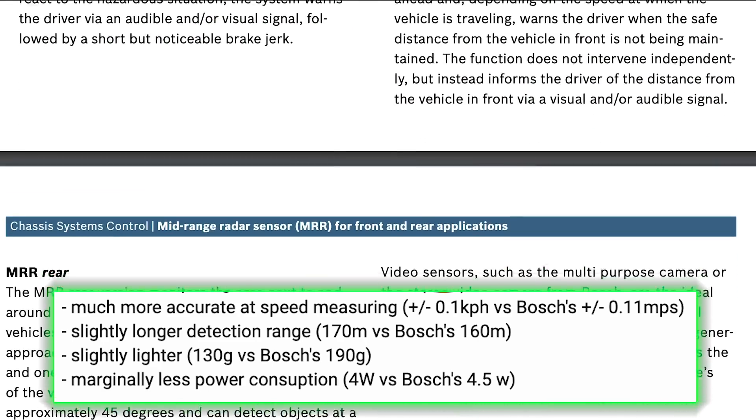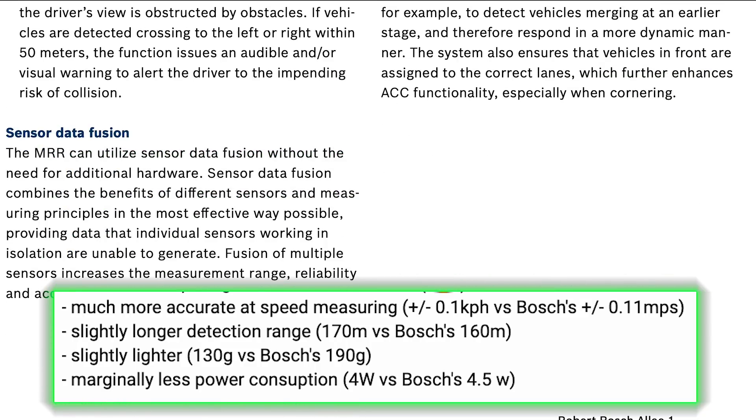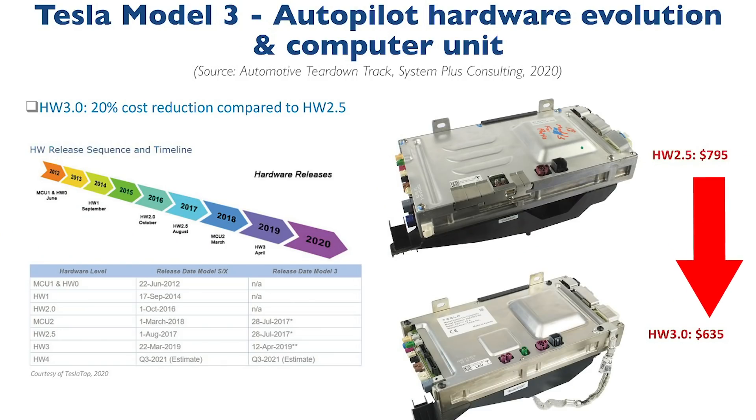Also, in this Model 3 teardown, we learned that Tesla has developed a custom liquid-cooled dual computing platform composed of its Autopilot ECU and Infotainment ECU in one module. ECU is short for Electronic Control Unit, and the software or firmware runs on the ECU, essentially acting like the system's brain. The cost savings moving from Hardware 2.5 to 3.0 was $160 per unit.